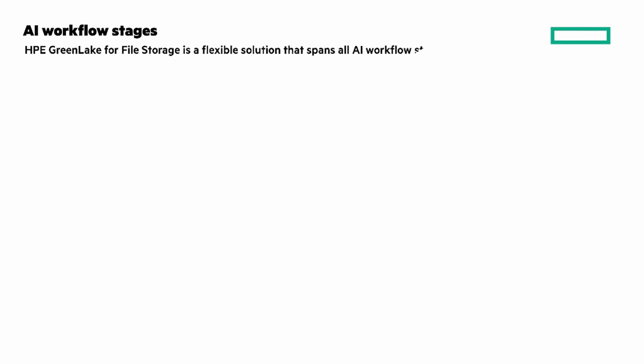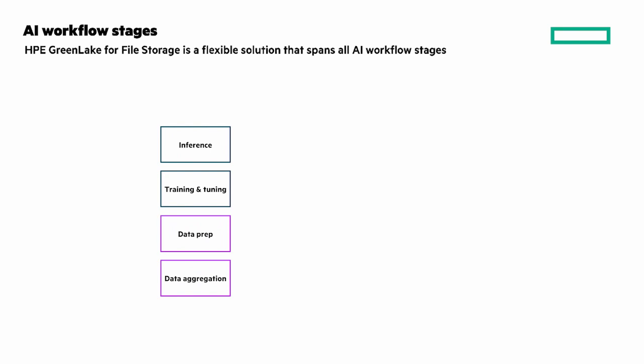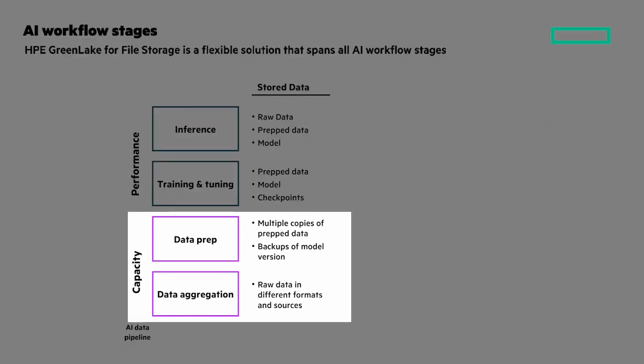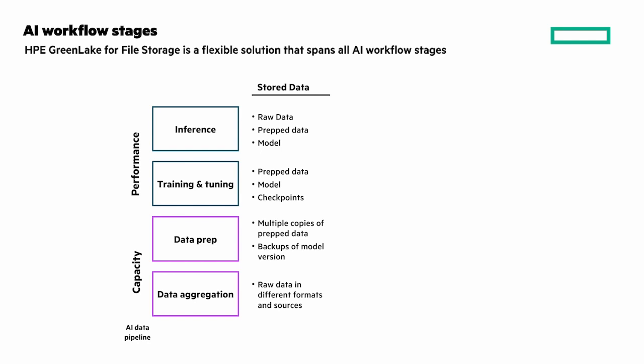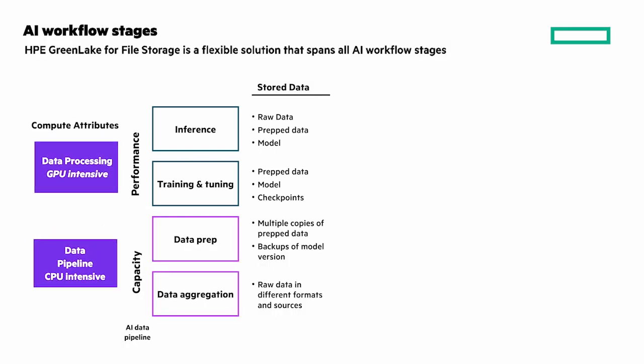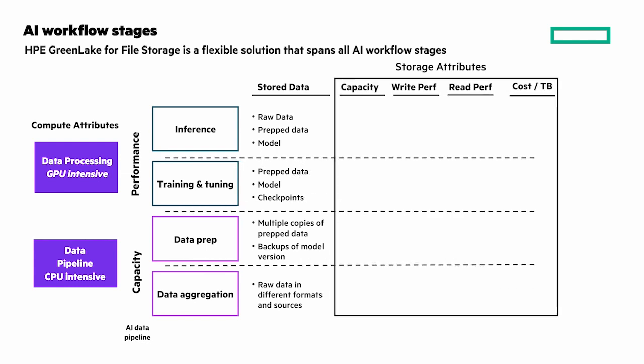But first, let's look at the AI workflow stages and how HPE GreenLake for file storage is a flexible solution that spans all of the stages. The stages are: data aggregation, data prep, training and tuning, and inference. The AI pipeline flows from the bottom to the top. To summarize, data aggregation and prep are more capacity-focused activities, while training, tuning, and inference are more performance-oriented. Now let's look at the storage requirements of capacity, write, and read performance across each step of the AI workflow.